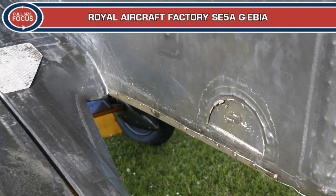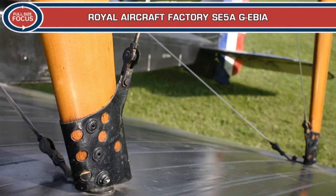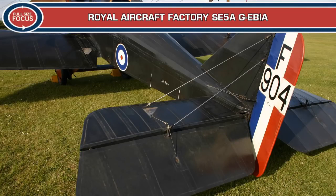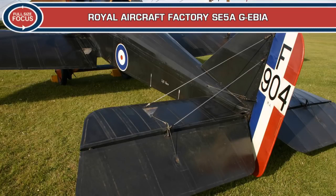G-EBIA was built around 1917 and issued serial F-904. It is known to have been used as a sign-writing aircraft in the mid-twenties and was rediscovered in 1955 hanging from the roof of the Armstrong Whitley flight shed at Whitley, Oxfordshire. It was taken from there to the Royal Aircraft Establishment, Farnborough, for restoration by staff and apprentices. Powered originally by a 200hp Hispano-Suiza engine, this was replaced by the less troublesome 200hp Wolseley Viper in 1975.